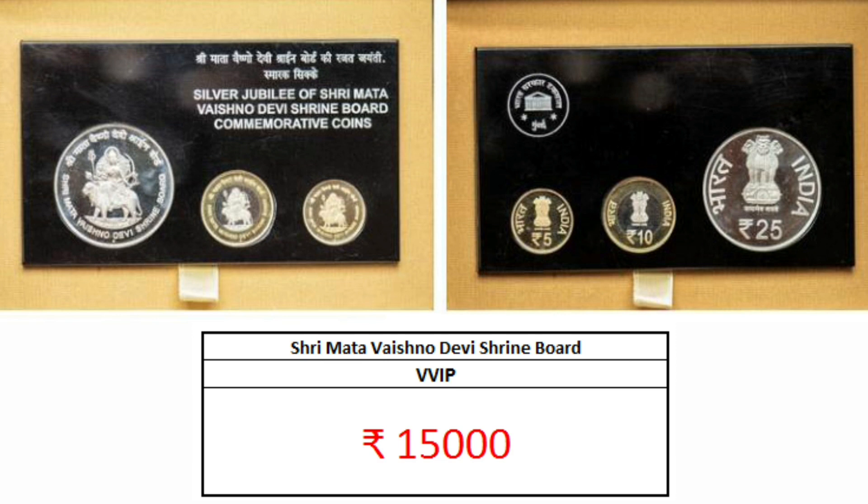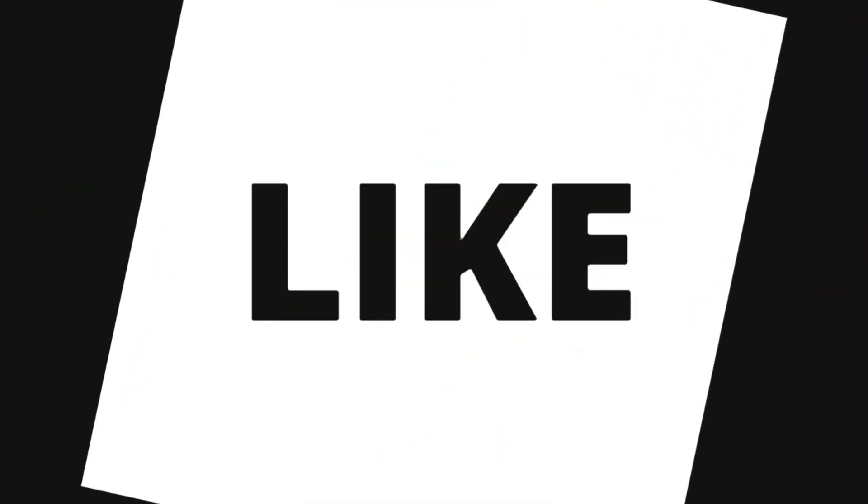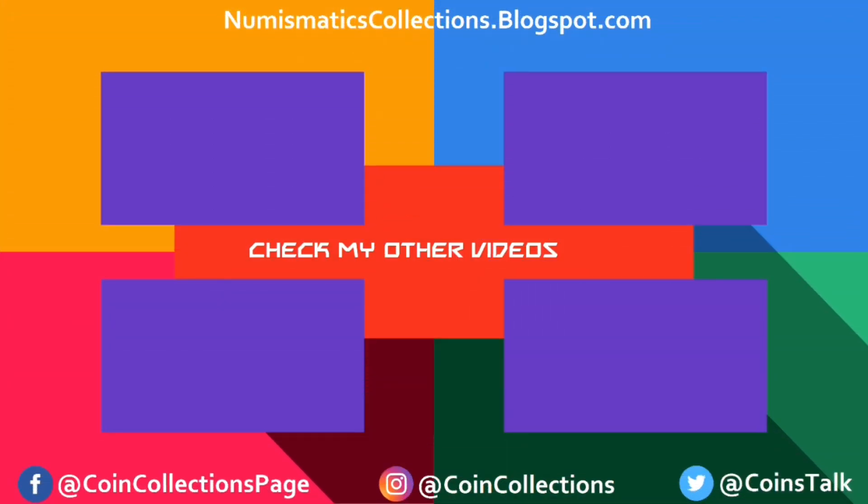For more such videos, subscribe to my channel and stay updated. For the latest news and updates for your coin collections, please like my Facebook page and follow on Instagram. Links are mentioned in the description. Thank you for watching.